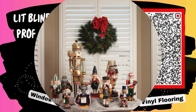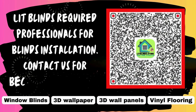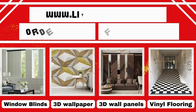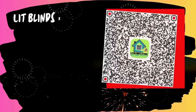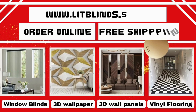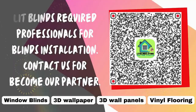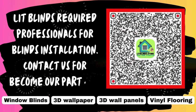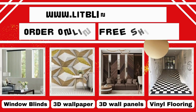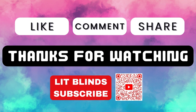Lit Blinds requires professionals for blinds installation. Contact us to become our partner, or order online for free shipping. Don't forget to subscribe, like, comment, and share.